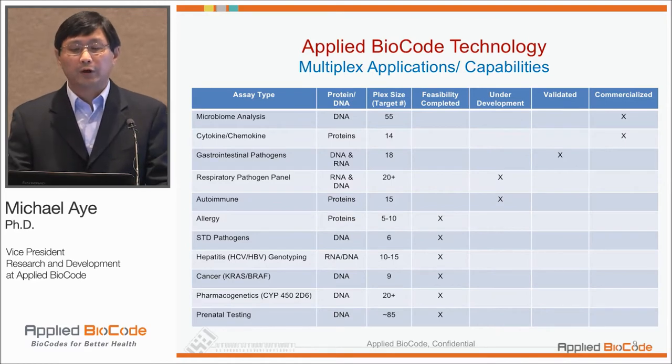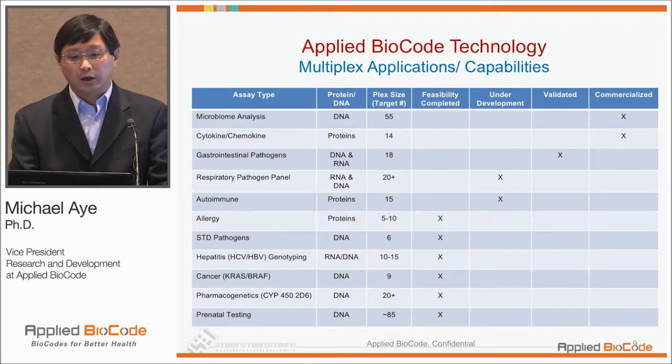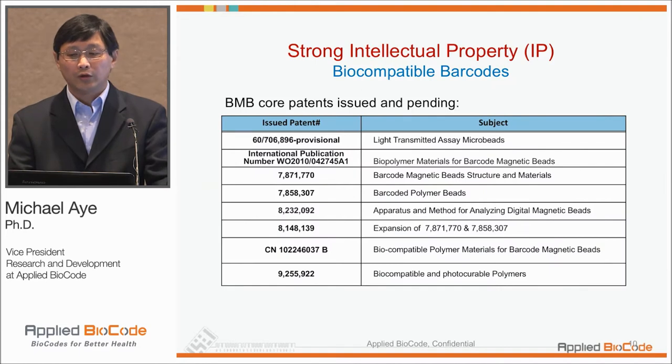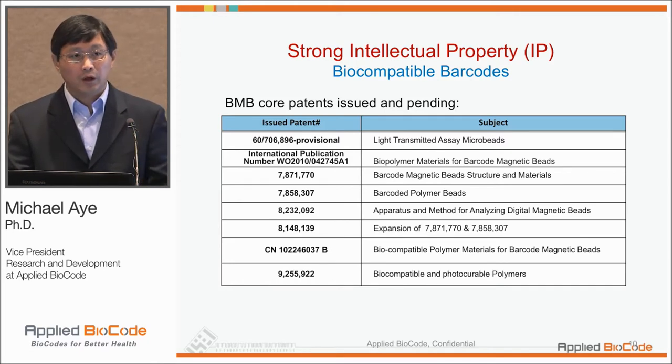That opens up a lot of different applications. Particularly, we've used it a lot for pathogen detection, and it's really useful for protein assays as well as nucleic acid detection tests. A couple of our partners have gone through the feasibility process, and some of those have commercialized assays. Dr. Ho has developed multiple patents around this technology, and we have a very strong IP position, which enables us to do IVD products.